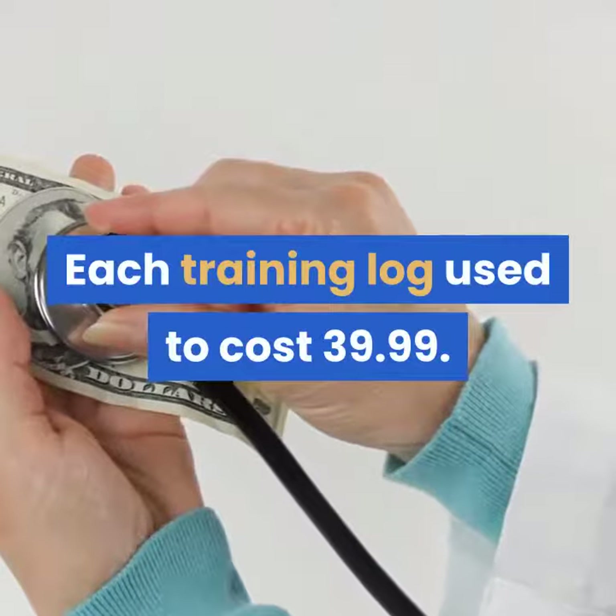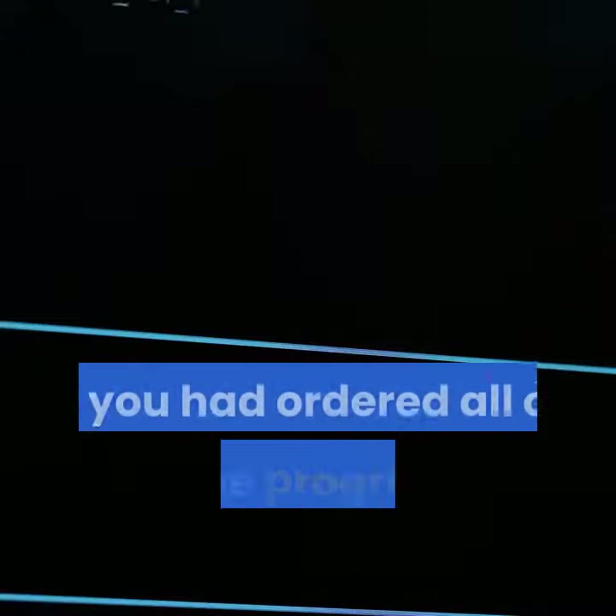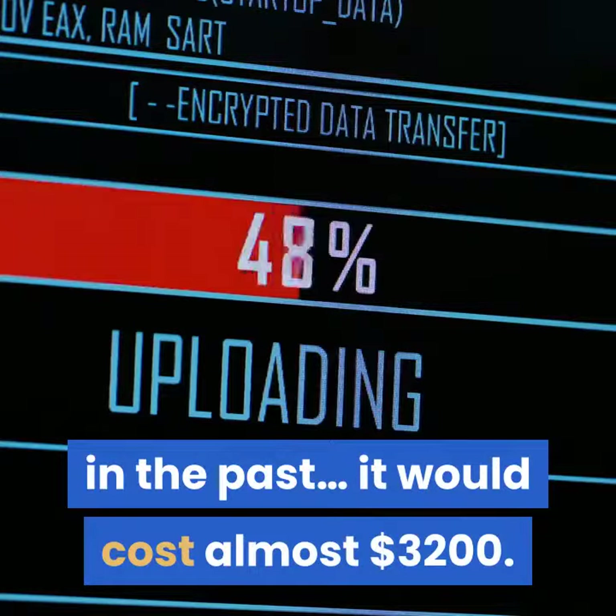Each training log used to cost $39.99. If you've been to the website before, you know this is the truth. If you had ordered all of these programs individually in the past, it would cost almost $3,200.